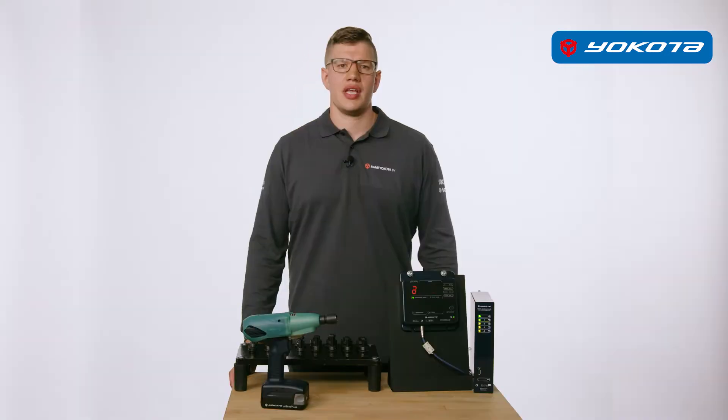Hello, I am Andreas Endres from the company Rama Yokota, the specialist in tightening with impulse wrenches.